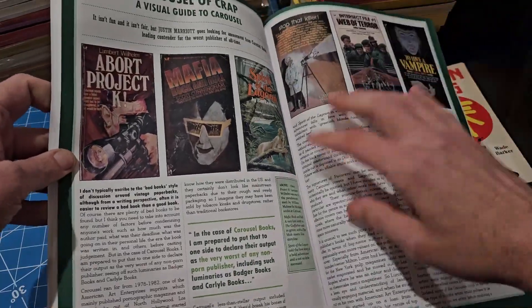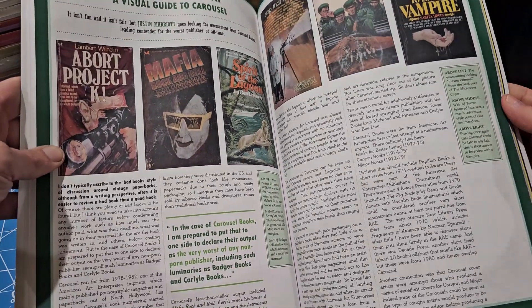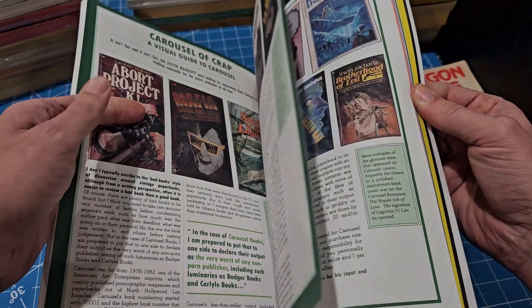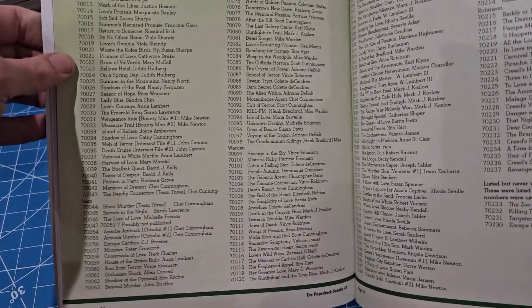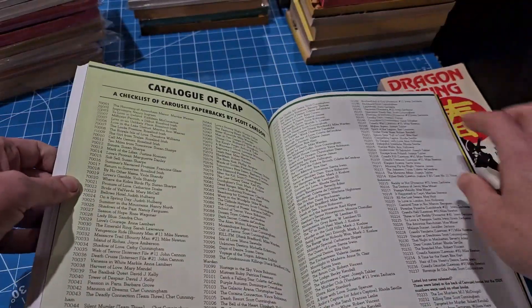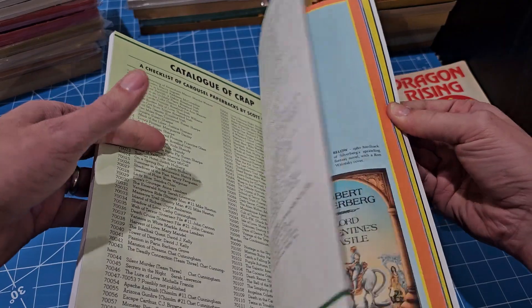The Carousel of Crap - I talked about this article in my review of Tower of Despair. Funny stuff. Right here it has the checklist of all the Carousel releases. Just look at how many books this one publisher had - that just shows you how in-depth collecting these books is.